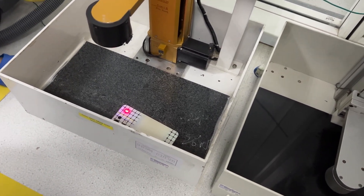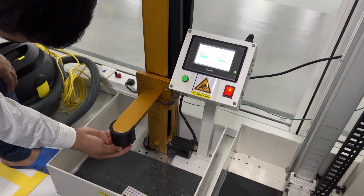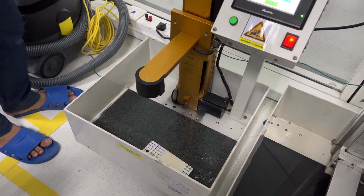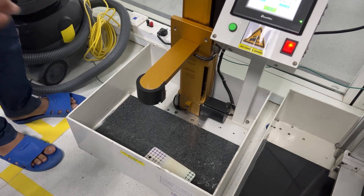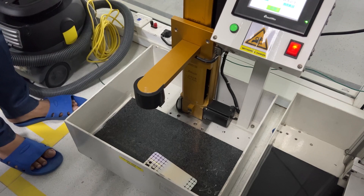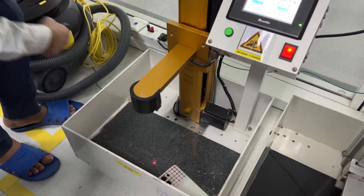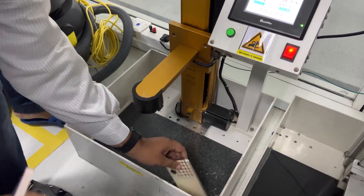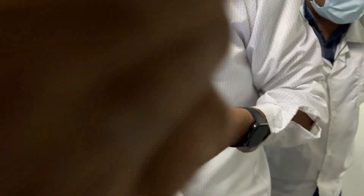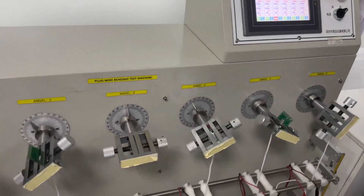Next is the ball drop test. Sensitive areas of the device — such as where the processor and RAM are located — are identified, and a stainless steel ball is dropped onto those specific points from a set distance. The impact is then assessed to evaluate the device's structural integrity at those critical points.